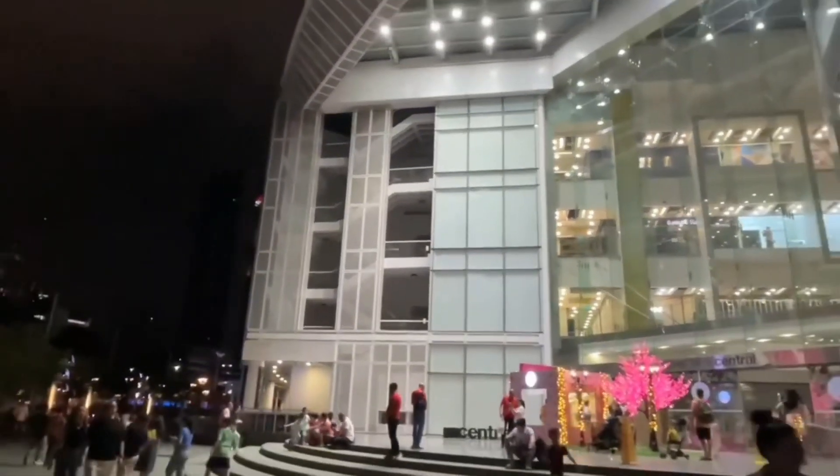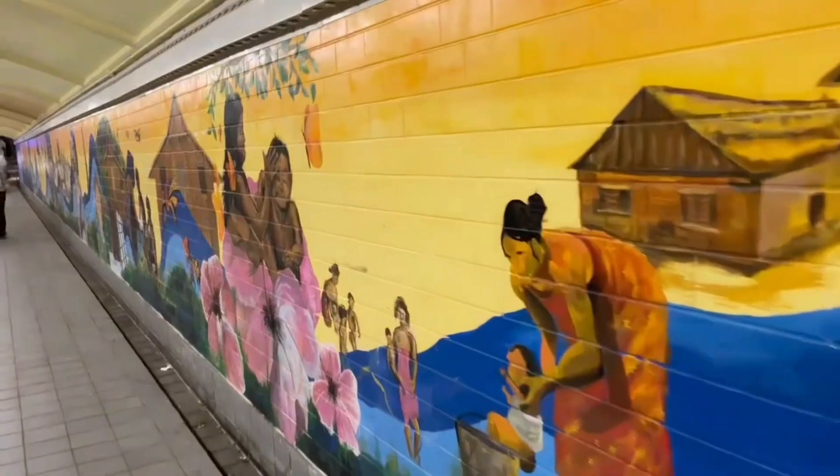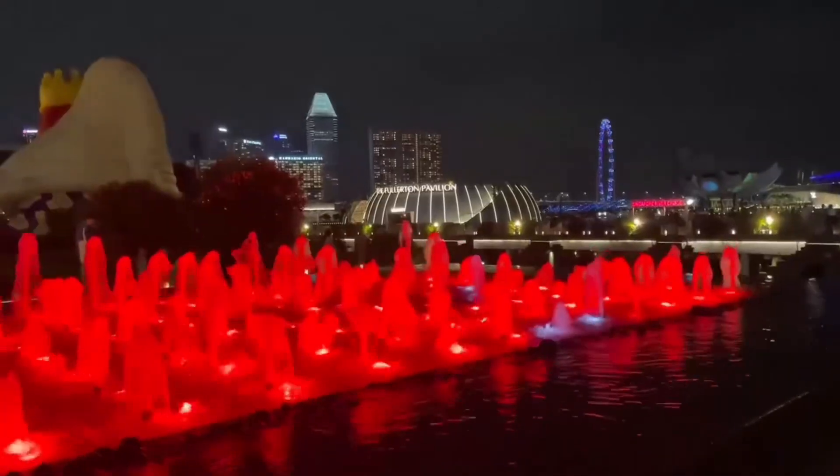Upon our journey walking through Singapore at night we found this really cool mural called the Singapore River Mural, and it goes through a tunnel. I guess there are five of them in Singapore, so it would be cool to check out the others.